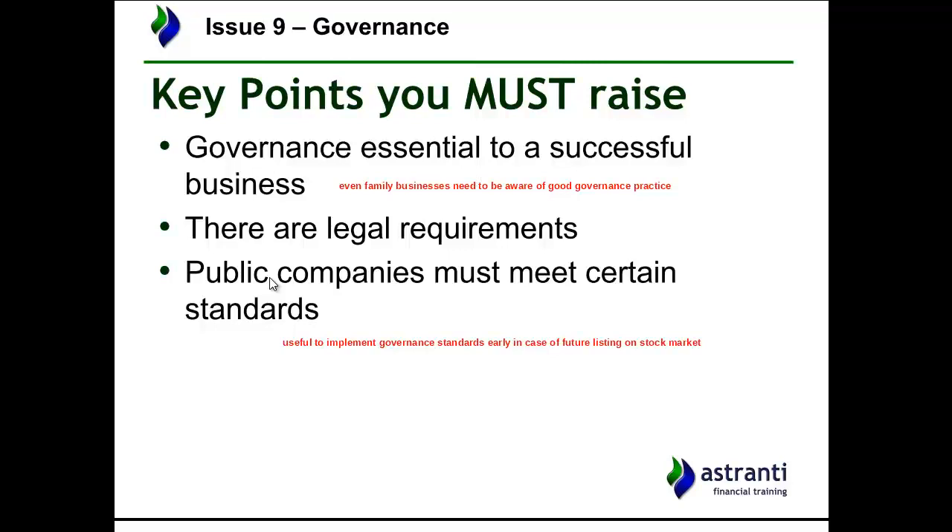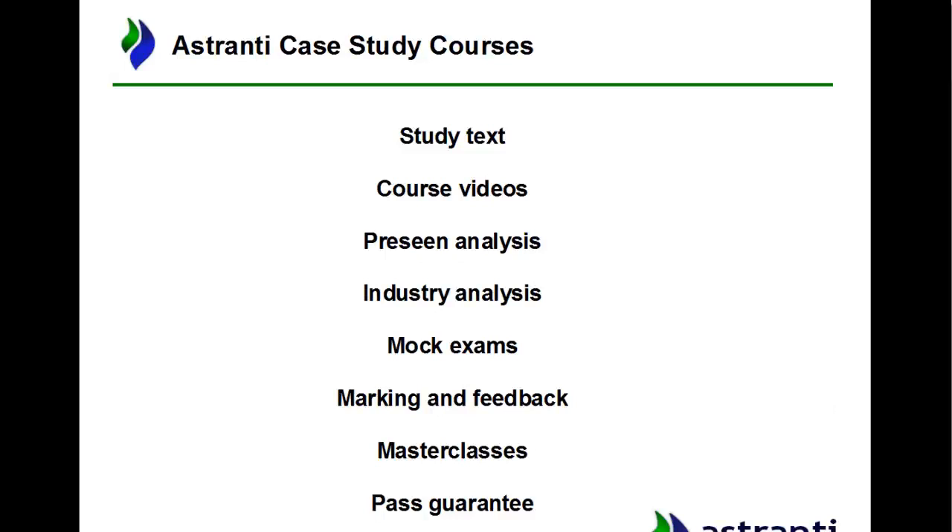Governance is a fairly popular topic that does come up in these exams, and in this case I think it's more likely given the nature of the business. We offer several case study materials to help you prepare: a study text specifically aimed at the case study, available at operational, management, and strategic levels. It's split into two halves — the first covers exam tips, strategy, and advice on answering questions, and the second is a recap of key theory that always comes up in the case studies.